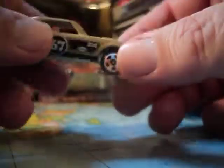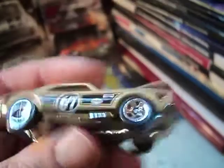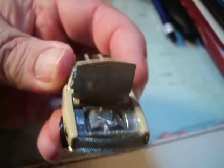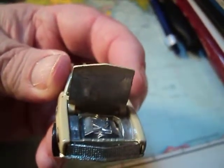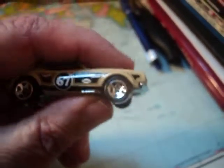Look at that! Metal bottom, metal top. This one's really hard to find too. It's got some weight to it. 67 Camaro — and of course the hood opens, which is really neat. You don't see that from Hot Wheels too much, but I guess because it's a special series. Very nice.